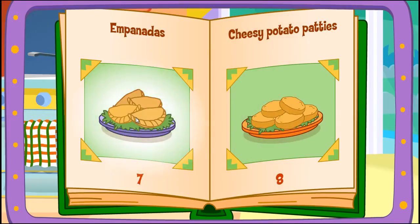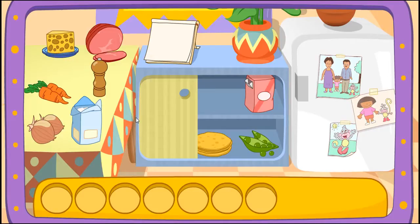Empanadas! Oh! I like that! Do you see these ingredients?